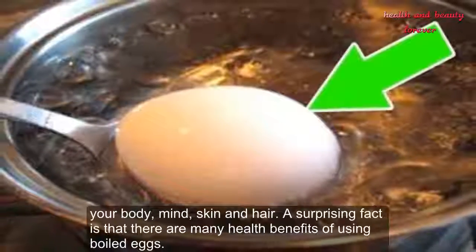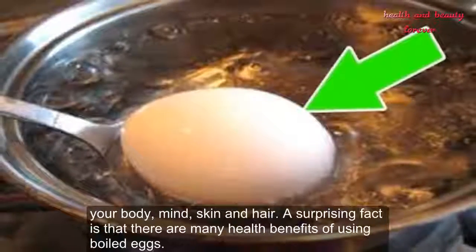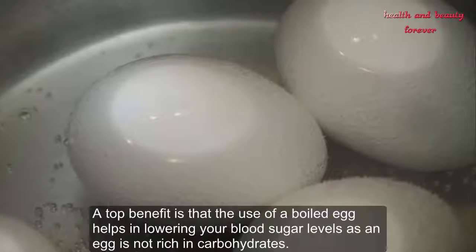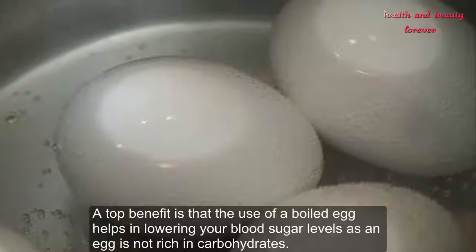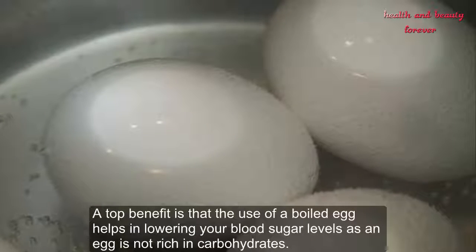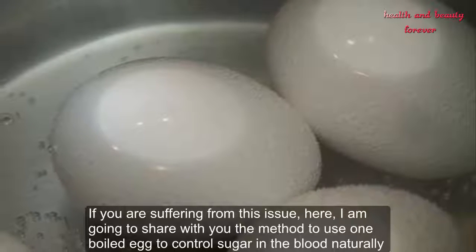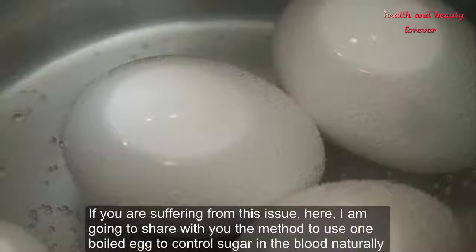A surprising fact is that there are many health benefits of using boiled eggs. A top benefit is that the use of a boiled egg helps in lowering your blood sugar levels, as an egg is not rich in carbohydrates. If you are suffering from this issue, here is the method to help you.